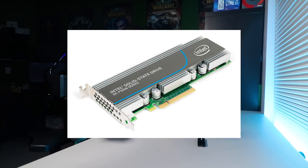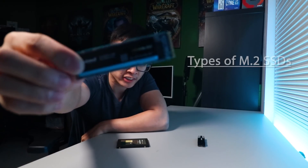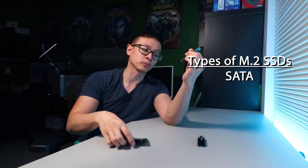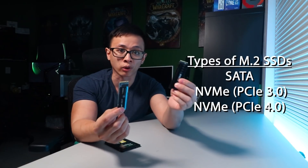In this day and age you're likely going to come across these common types of SSDs when searching online, and the most popular form factors are the 2.5 inch and the M.2. There are other form factors like add-in card and the older mSATA, but they're not as mainstream. Within the M.2 form factor you have various types categorized by how they interface with your system — that can be via SATA, which is very similar to the 2.5 inch drive in speed, PCIe Gen 3, and the newer PCIe Gen 4.